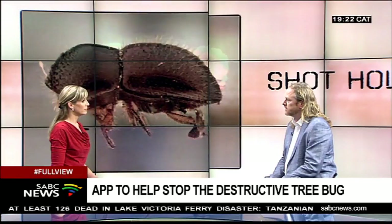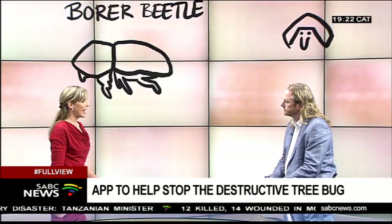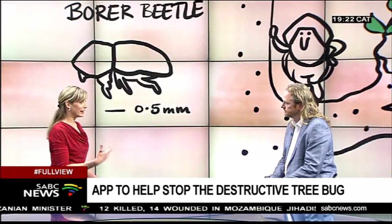The polyphagous shothole borer bores holes into tree trunks and then spreads a fungus it carries, which cuts off the system that transports water and nutrients, basically killing the trees. It's impossible to tell how many trees have already died or will die. Hilton, when did this come to your consciousness? It was probably a year ago — we lost a tree in our garden, which was relatively unusual.